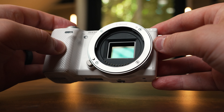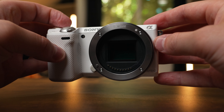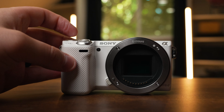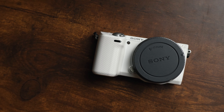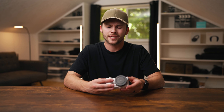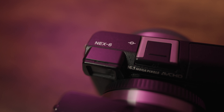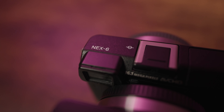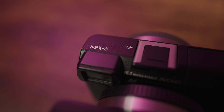Now a few cons: the build quality is not the best. It definitely feels like a cheaper plastic build and I'd be concerned if this camera hit the ground. It feels very light and cheaply made. When you compare it to the NEX 6, you can see a vastly different and much better build quality on that camera.